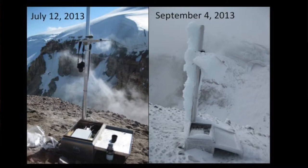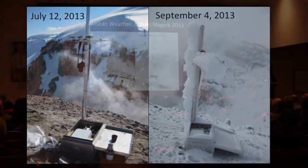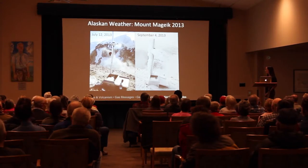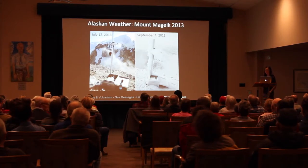Less than two weeks later, on September 24th, we went to retrieve the instrument. The box was open — we had left it closed and locked — suggesting freezing, thawing, or strong winds had broken the lock. Between five inches to a foot of rime ice had accumulated all over our instrument. These are some of the challenges we have to deal with.